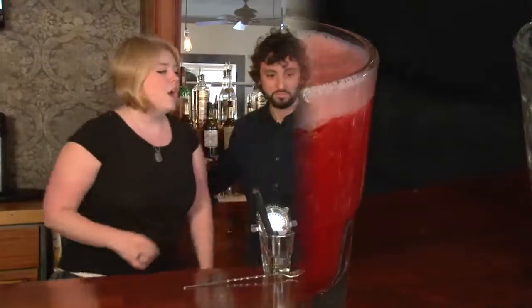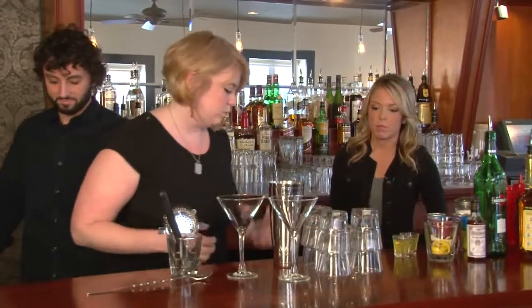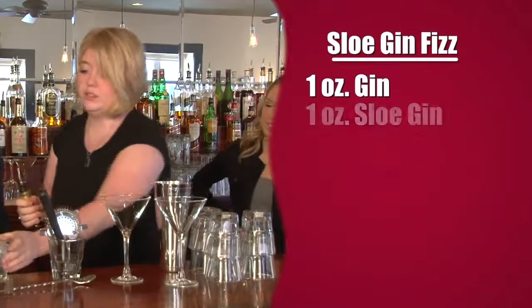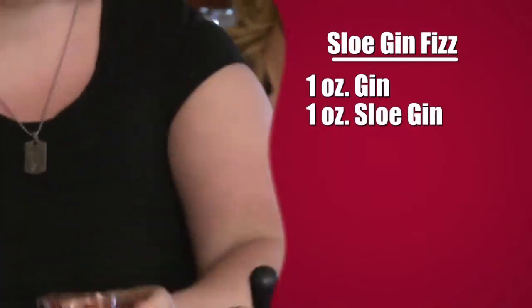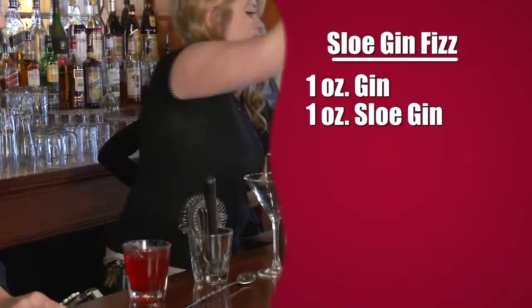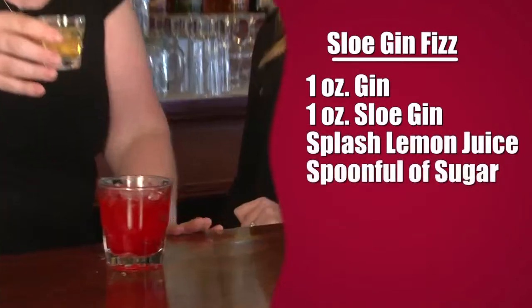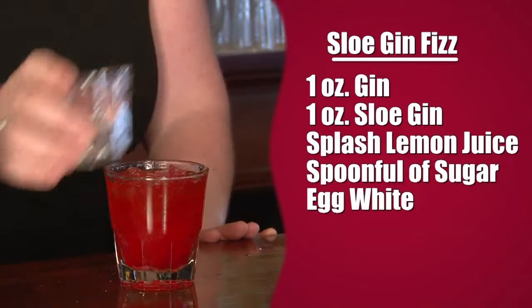The Sloe Gin Fizz — I hear it's big with the Teamsters. So the way the Sloe Gin Fizz works, you start with a nice gin, for the most part. Sloe gin, which is actually very hard to find these days, and actually didn't become popular again until the whole cocktail scene kind of resurged. Now this is the key, actually, to the Sloe Gin Fizz, which is the egg white.